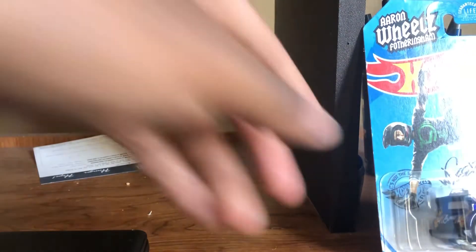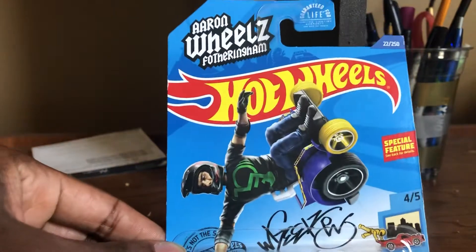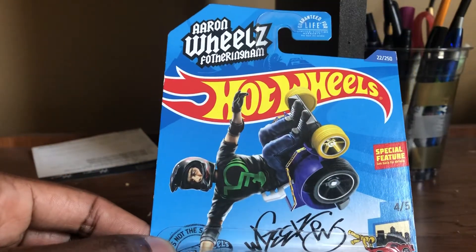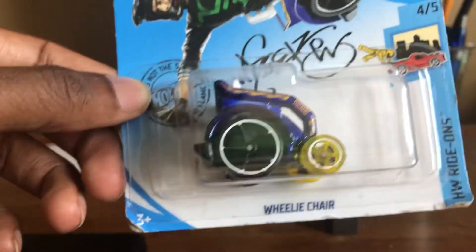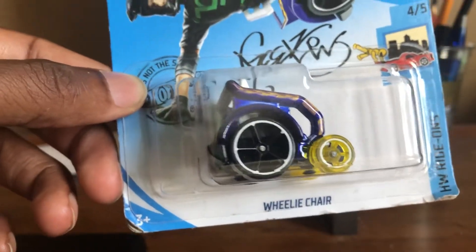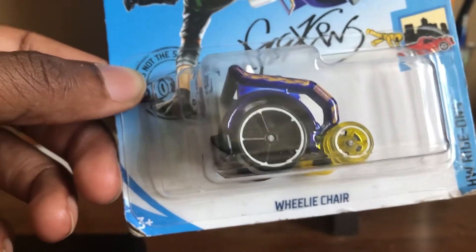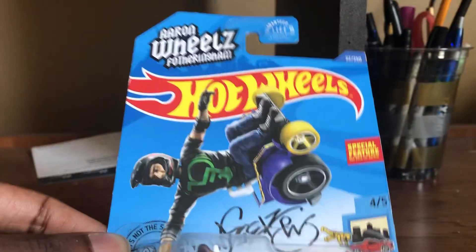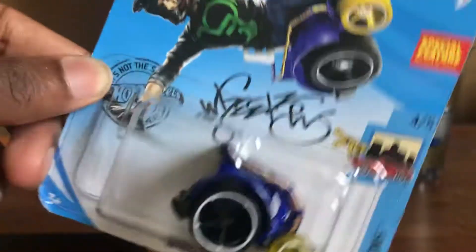And finally we have the Wheelie Chair. Now my mom gave this to me — someone at her work was giving away certain Hot Wheels cars, and my mom mentioned that her son likes to collect these types of vehicles. So she got it and gave it to me, which I think was pretty nice of her.